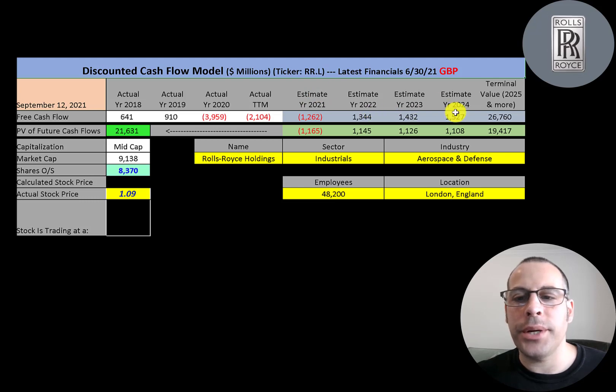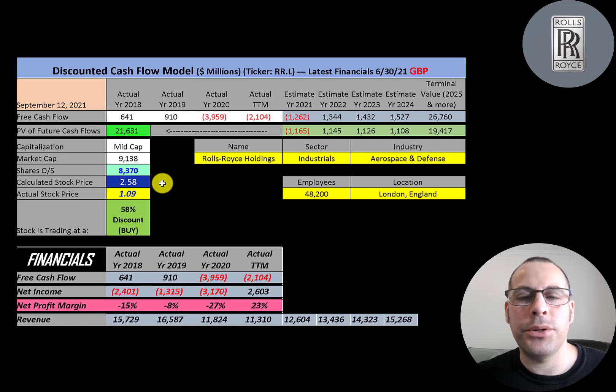We estimated 4 years of future free cash flows and a terminal value — which covers all cash flows past year 4 — of 27 billion pounds. We discounted those numbers back to today using the weighted average cost of capital and get a company value of 22 billion pounds. Dividing that by 8.4 billion shares, we get a calculated stock price of 2.58 pounds. They're currently trading at 1.09 pounds, so they're trading at a 58% discount. It's a strong buy according to the model.